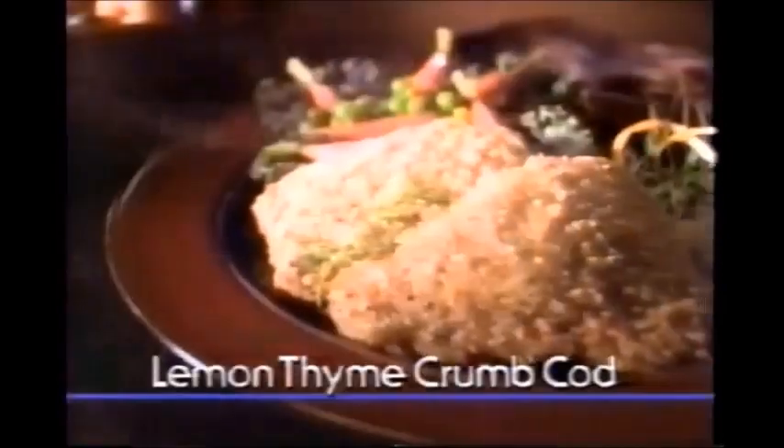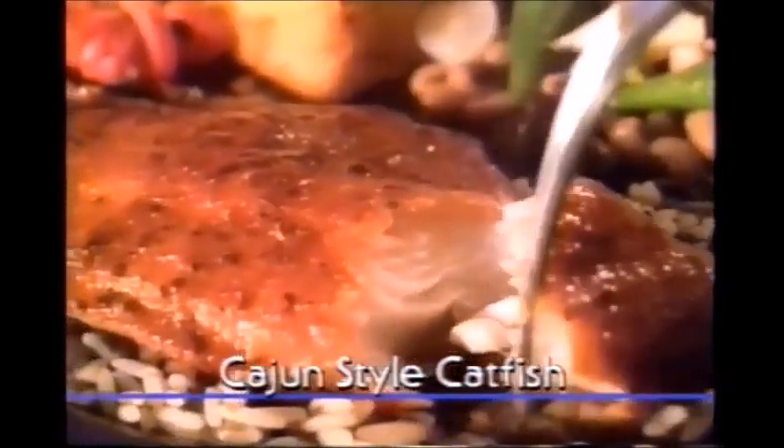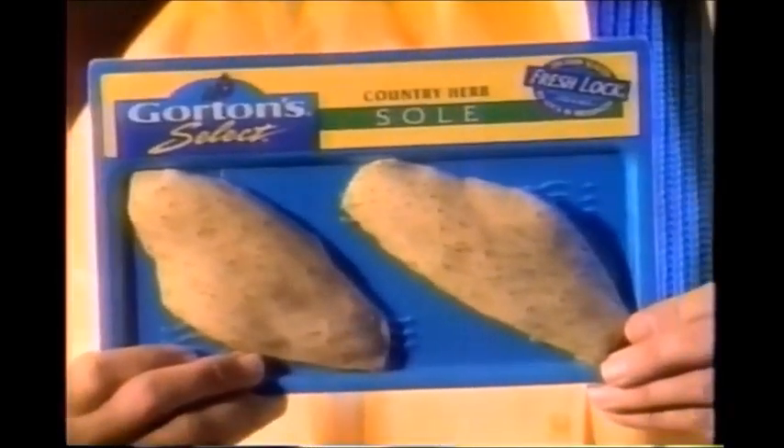Starting today, you can serve seafood like this at home. Now I can. Fabulous seafood, seasoned to perfection. Now there's new Gorton Select. There's never been anything quite like it.